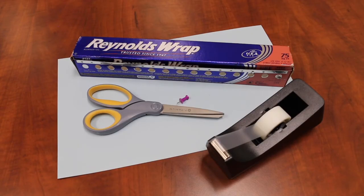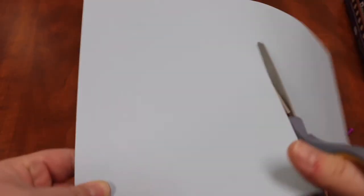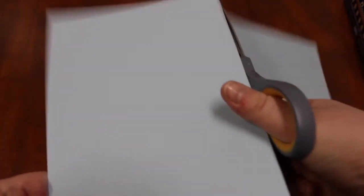Let's get started. To do this activity you need some very basic materials: a piece of card, some tape, scissors, aluminum foil, and a drawing pin. You can use your card as a full-sized piece or trim it down to a smaller piece. The larger it is, the better the projection you'll get, because you won't get stray light coming in around the edges.